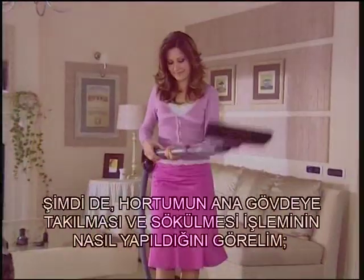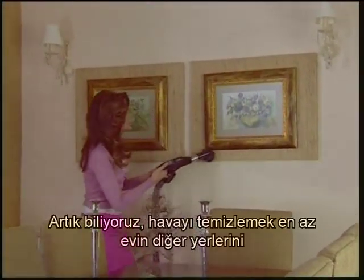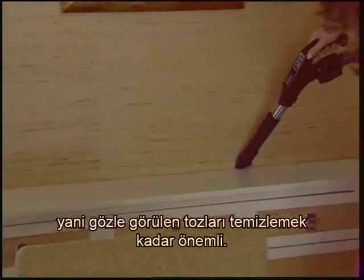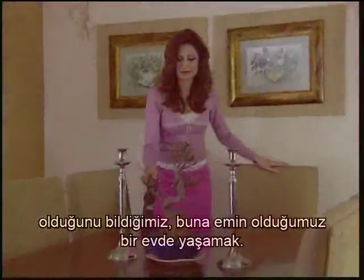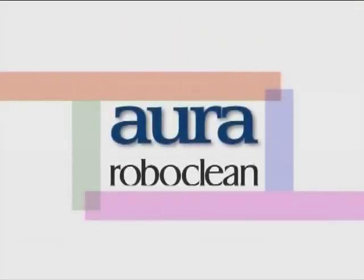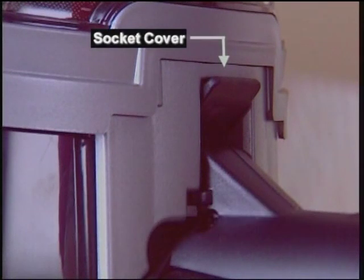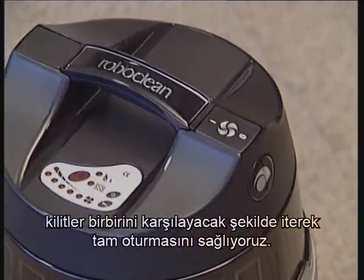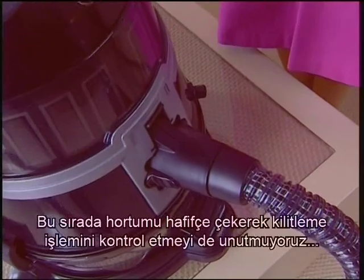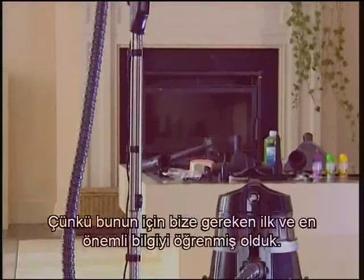Now let's see the insertion and removal of the hose into the main body. By this way, we're also going to see how the air filtering process takes place. Cleaning the air is as important as cleaning the other parts — it is cleaning the visible dust in your home, and maybe even more important, because what we aim for is to live in a house which is surely and truly clean. First, we lift up the socket cover located on the body to insert the hose. Then we make sure the locking head at the edge of the suction hose is placed fully so that the locks and plugs meet one another. Don't forget to check the locking procedure by pulling the hose slightly.